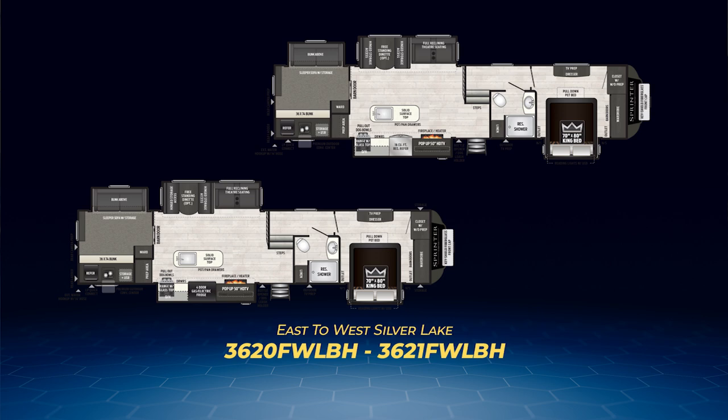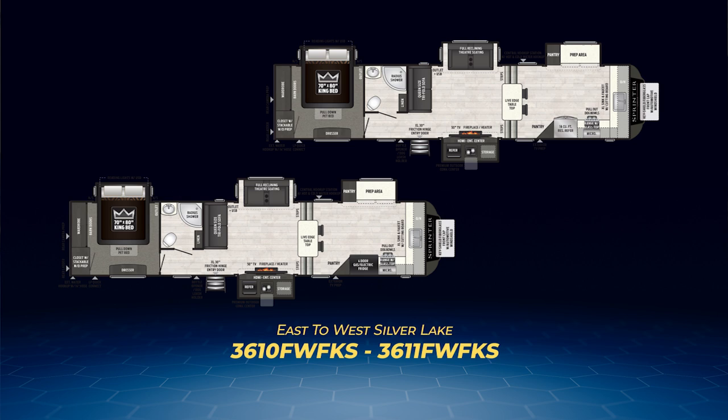Our final floor plan: the 3610 and the 3611 FW FKS. Unique — this is a front kitchen model in the cap, with an off-campsite slide containing kitchen cabinets and counter space. The middle of this layout is the living room, with opposing slides: one holds the entertainment center and fireplace, the other pulls out the theater seats. As with the other layouts, the king bed is embedded in its own slide. The spacious wardrobe closet opens up with beautiful barn doors.